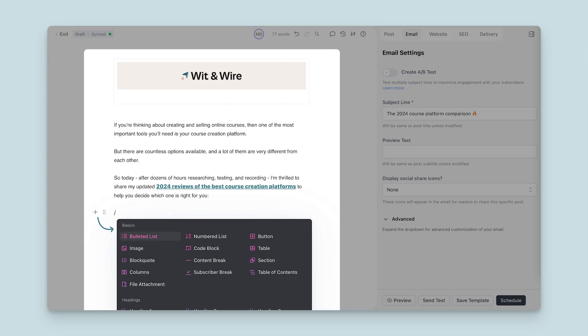Beehive markets themselves as the best newsletter platform built for growth without complexity, and their focus on simplicity is one of their biggest advantages. Their email builder is both intuitive and highly customizable, so you can create text-based or highly designed emails to suit your brand. Their platform is sleek and user-friendly, so I'd feel comfortable recommending it to users of any technical level, including beginners.